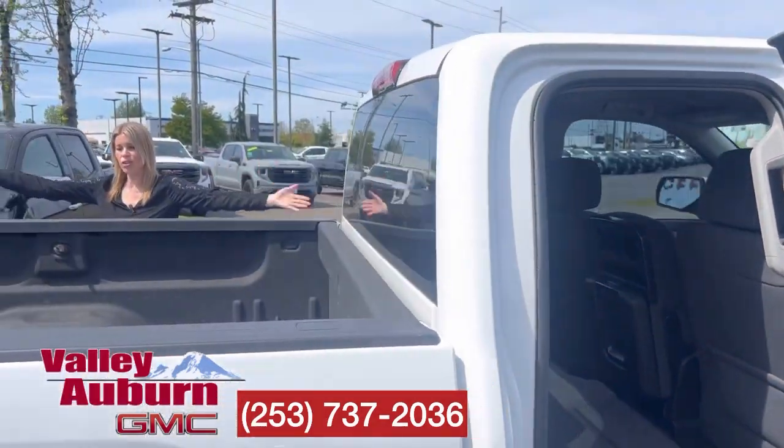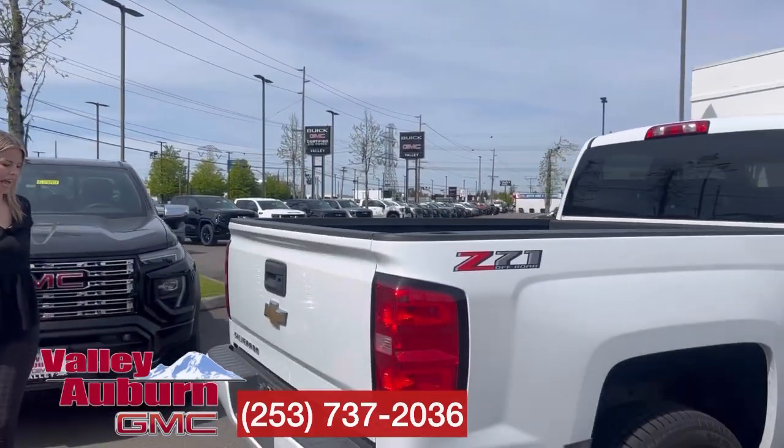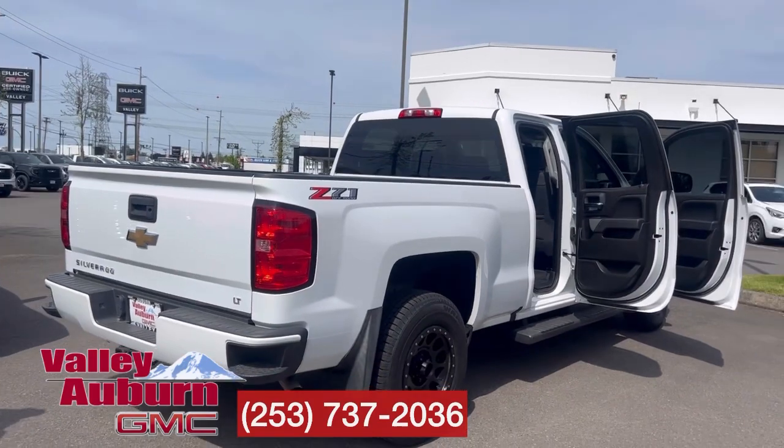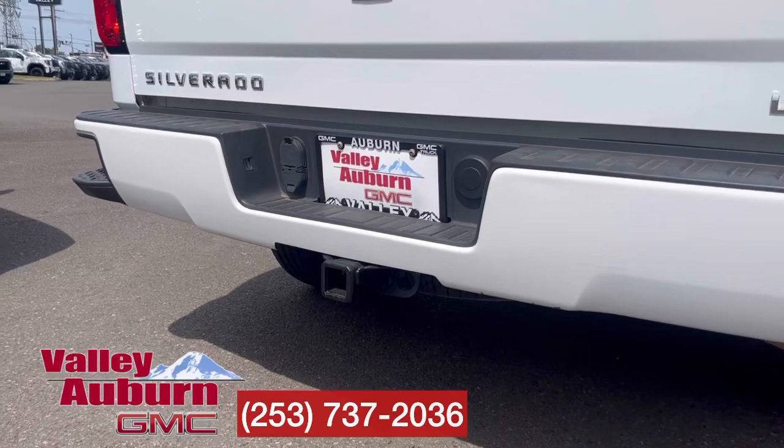My favorite part is this 1500 has a standard bed which gives you six and a half feet of bed length. You also have your trailering hookup. It's a heck of a deal.